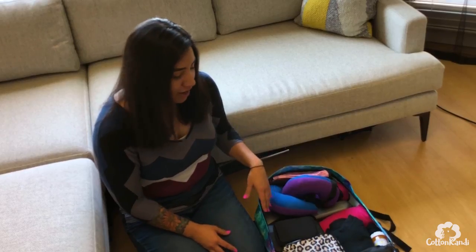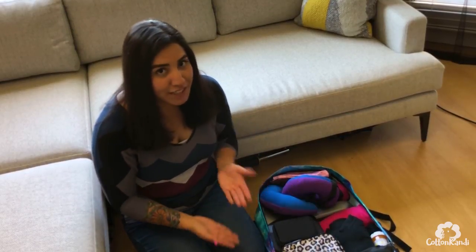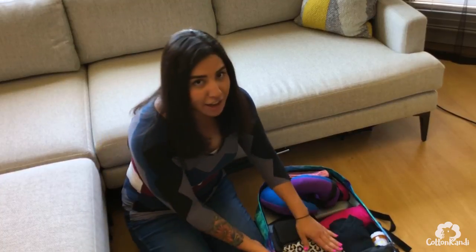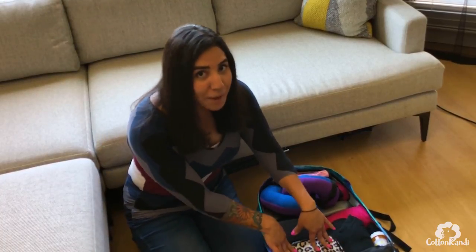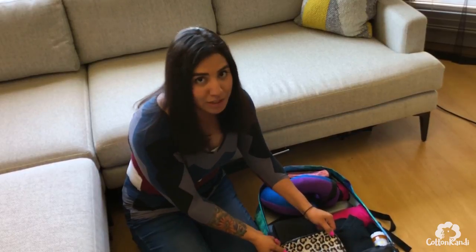So in this carry-on I have all of my hygiene stuff. I have really bad skin, and if I don't stay true to my regimen I will definitely regret it, so I have to carry that with me at all times. I have my makeup bag — luckily I'm not super high-maintenance and I have a pretty small makeup bag.